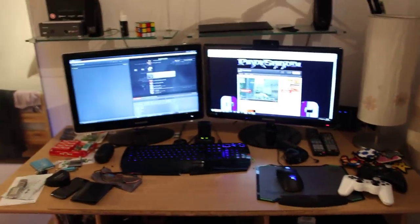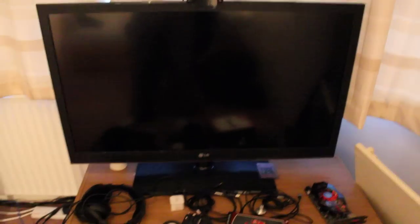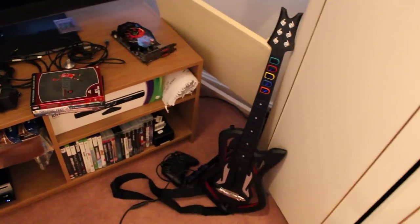Right here you've got the Kinect. For the most part I do game on one of those monitors because I like to keep the monitors smaller when I'm playing my FPS games. But when I'm playing Kinect or watching TV, it's this one right here. And I've got my Guitar Hero guitar.